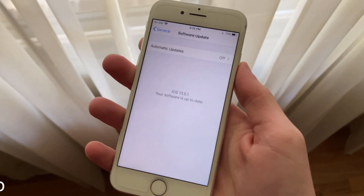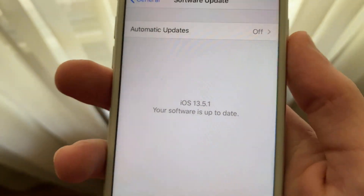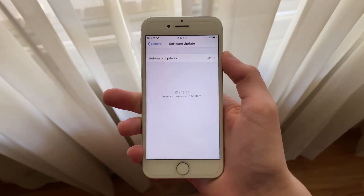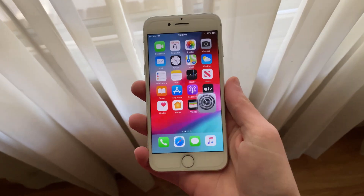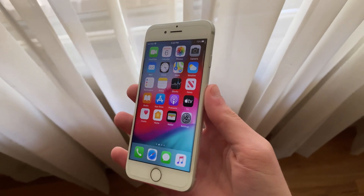iOS 13.5.1 was a rather small update that only brought a security fix for the exploit used in Uncover 5.0, which allowed a jailbreak for iOS 13.5 on all devices, including A12 and A13 iPhones and iPads.